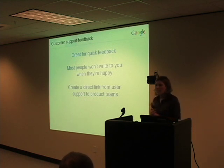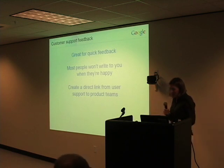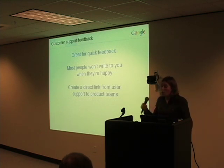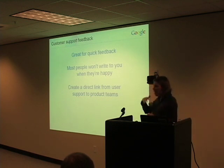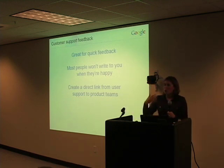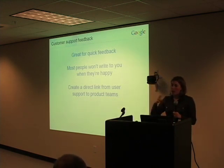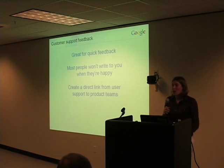We also get feedback when we accidentally have bugs on the site — yes, that does happen from time to time. Our user support teams know that if they see complaints spiking about a particular issue, they better warn the engineering teams very quickly that they have something to look into. In fact, we've found this sort of user support feedback when things go wrong has been so important that in many cases we've created very direct links from the user support folks to our product engineering teams, because they act as a very effective early warning system.